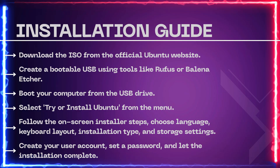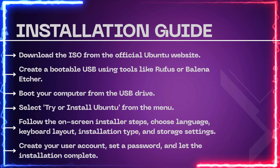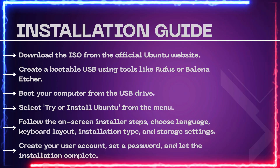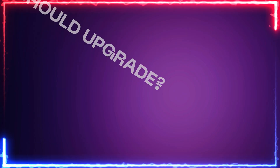Fourth, select 'Try or Install Ubuntu' from the menu. Fifth, follow the on-screen installer steps — choose language, keyboard layout, installation type, and storage settings. Sixth, create your user account, set a password, and let the installation complete.